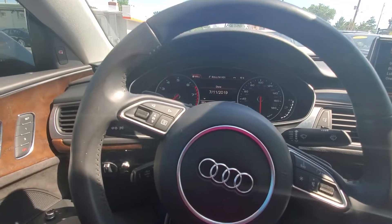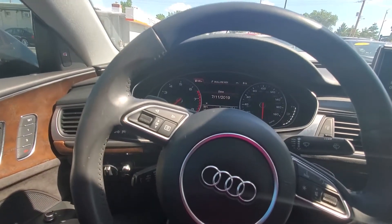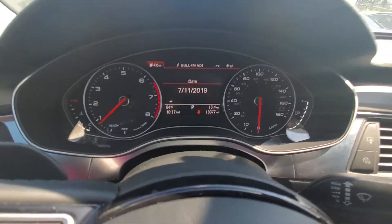Walk-around video, stock number 4687, 2016 Audi A6, exact miles 18,377.